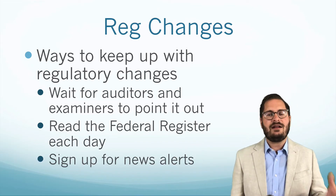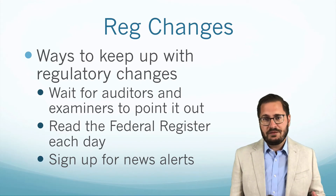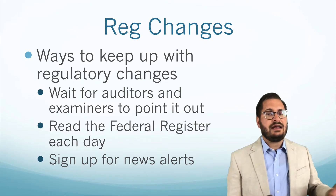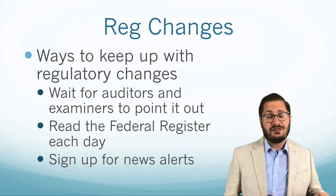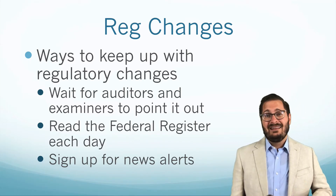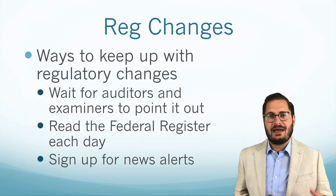Another way is that most of the agencies make announcements — though some things just sneak through the Federal Register. You can sign up for alerts on most regulator websites: the FDIC, Federal Reserve, the OCC. Even the Federal Reserve has multiple branches you can sign up for. You can also sign up for FinCEN, the FFIEC — the Federal Financial Institutions Examination Council, which is really all the regulators working together — the Department of Justice, the FTC, and OFAC. There are so many different places to sign up for these alerts, and it does become overwhelming at times.